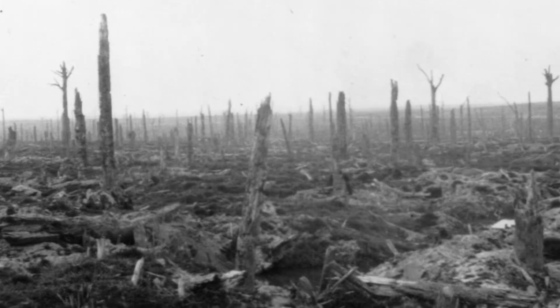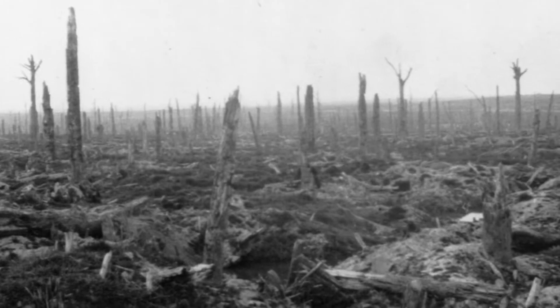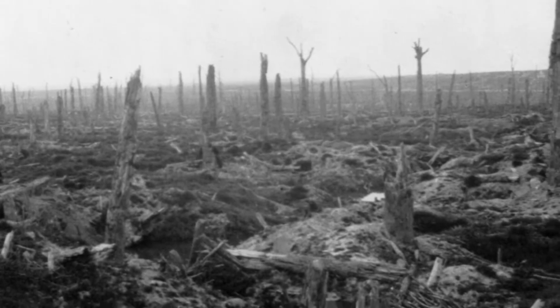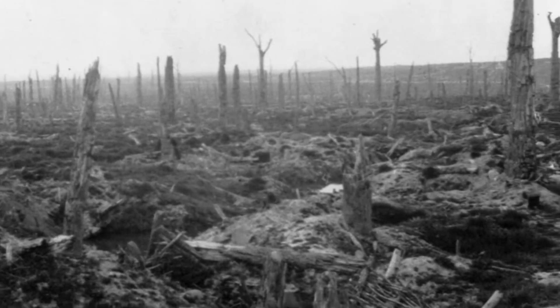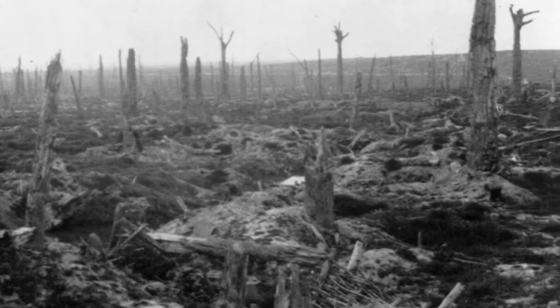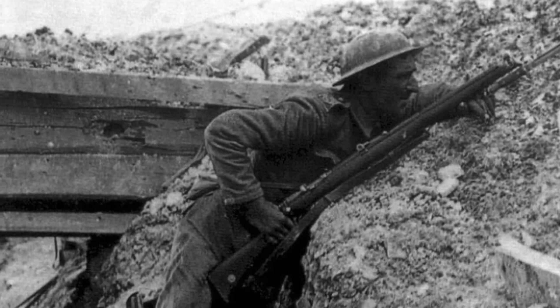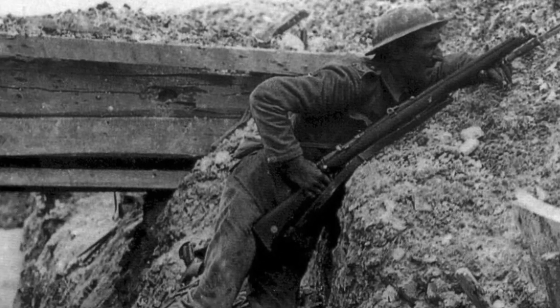No man's land is the land between the trenches. A chicken can't live out here once the artillery and the machine guns open up, and yet men are expected to cross it to assault the enemy's lines. These assaults rarely ever even reach the enemy's lines — they're beaten back. This is a deadly type of warfare with very little movement, little mobility, and the inability to flank.